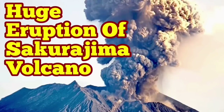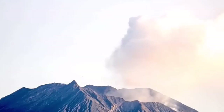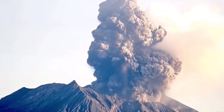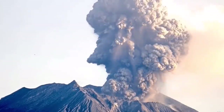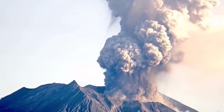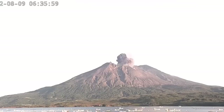A huge eruption of Sakurajima volcano has happened in Japan today, and this was bigger than anything else we had over the last few months. We had a phreatic eruption. This is a stratovolcano, meaning it is water-rich and very silica-rich, forming due to the subduction of the oceanic plate under the Japanese islands.